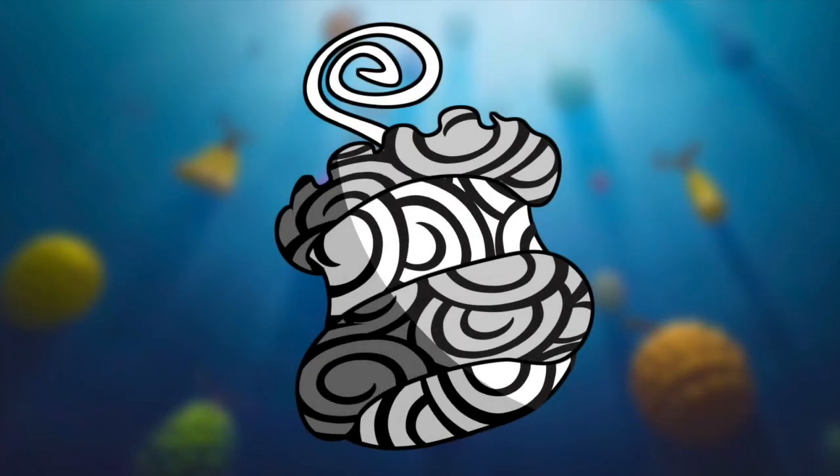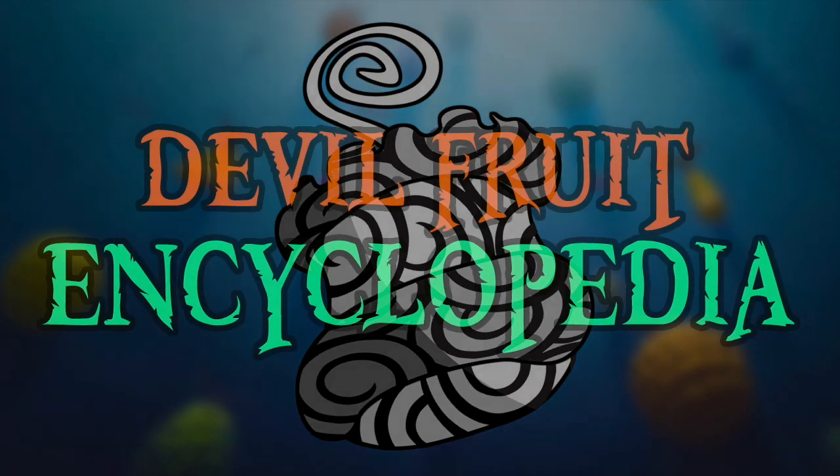Hello and welcome to the Grand Line Review, your source for everything One Piece. And today, for the Devil Fruit Encyclopedia, it's time to dive into the worst generation once again in order to examine the ever-sturdy Shiro Shiro no Mi.